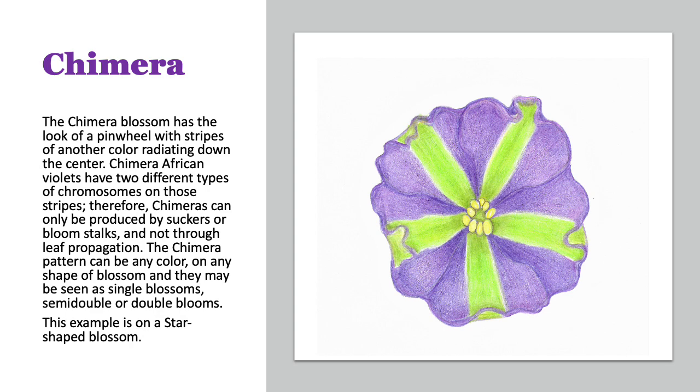This is the chimera blossom — it's not as often seen. The chimera has stripes and the look of a pinwheel with those stripes radiating down the center. Those two colors of stripes have two different types of chromosomes. Therefore, chimeras can only be produced by suckers or bloom stalks and not through leaf propagation. The chimera color can be any color on any type of blossom — they can be singles, semi-doubles, doubles. This example is on a star-shaped blossom.